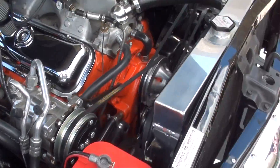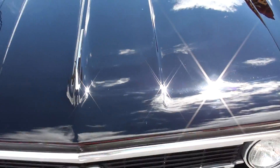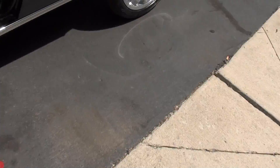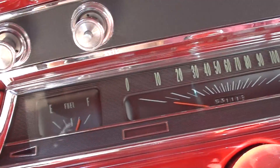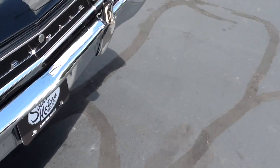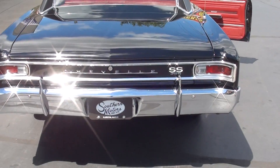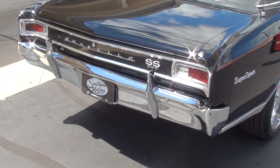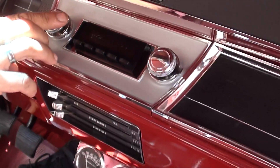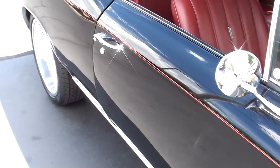Nothing crazy — pump gas motor, plenty of horsepower though. Just kick your air on. That's a nice car, pretty car. Knee-banger works, parking brake works. That's how big blocks should sound right there. Blower motor works, gauges down here working too. Boss, pretty car right there.